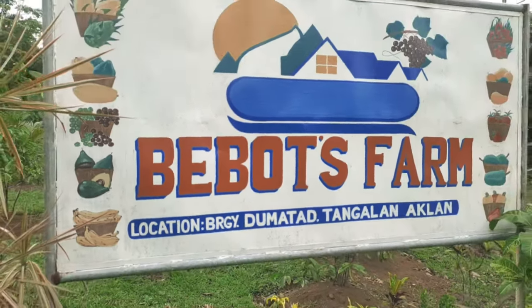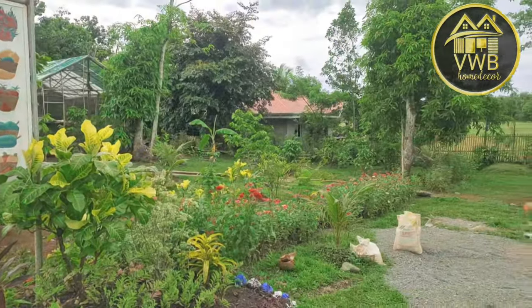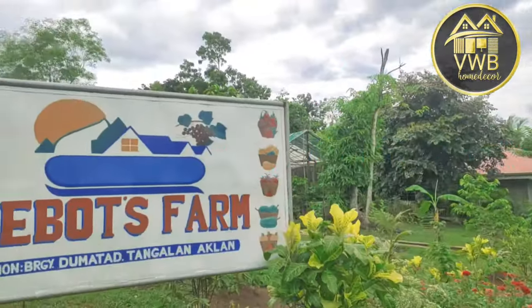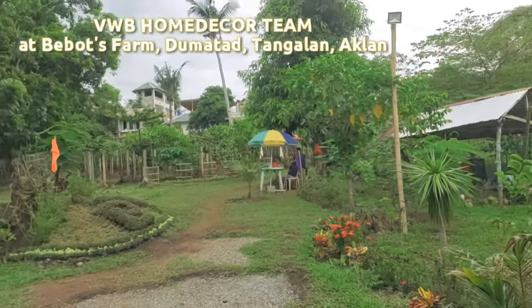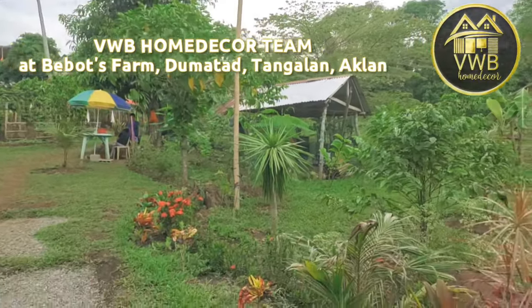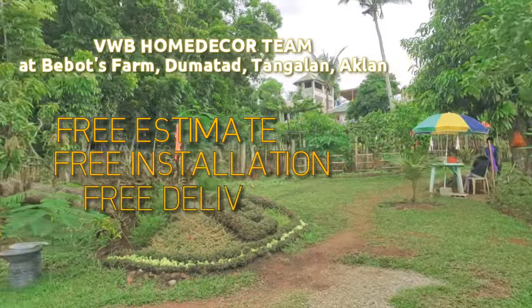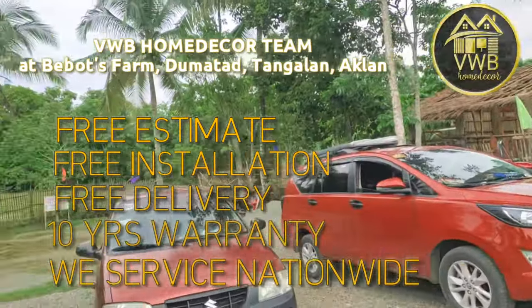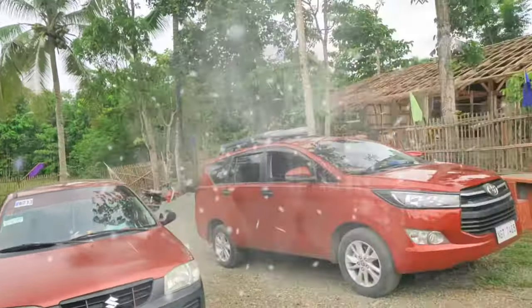Alright guys, so here we go again — BWB Home Decor is back with another installation vlog. We are now at Bebots Farm, located at Barangay Dumatad, Tangalan Aklan. To everyone who wants to have window blinds installed, we offer free estimate, free pre-installation, free delivery, plus 10 years warranty on all mechanisms, and we service nationwide. Alright guys, let's go to our installation!